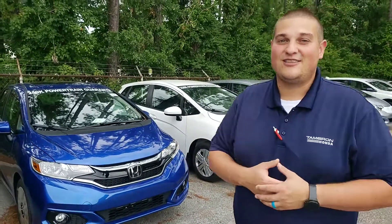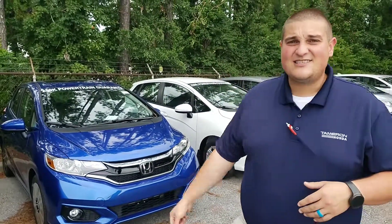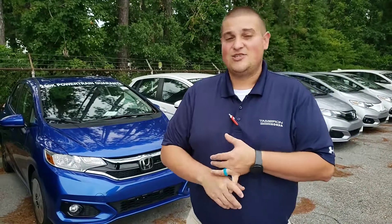I don't know of any other vehicles on the market that's going to have anything like that for you. This vehicle is also going to have the Honda Sensing Suite with Collision Mitigation Braking, Adaptive Cruise Control, Lane Keep Assist, and Road Departure Mitigation — all those safety things are going to help keep you safe on the road.